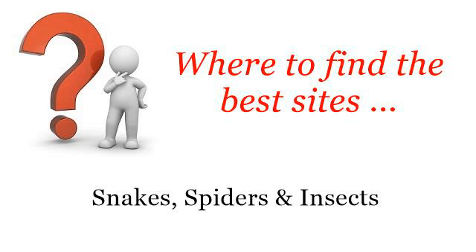Where to find the best sites? Snakes, Spiders and Insects. Hi! You want more information about how to buy live ants — these selected resources on the web might help you.